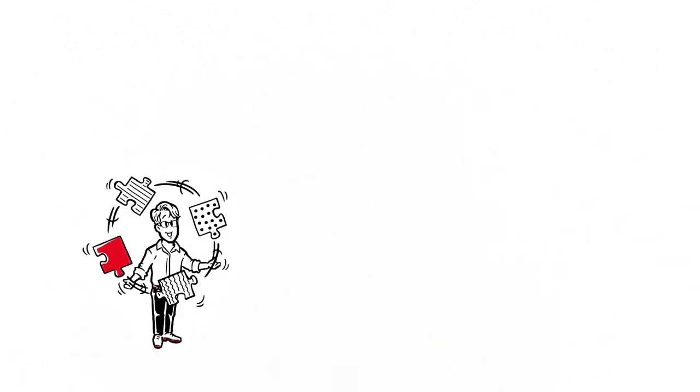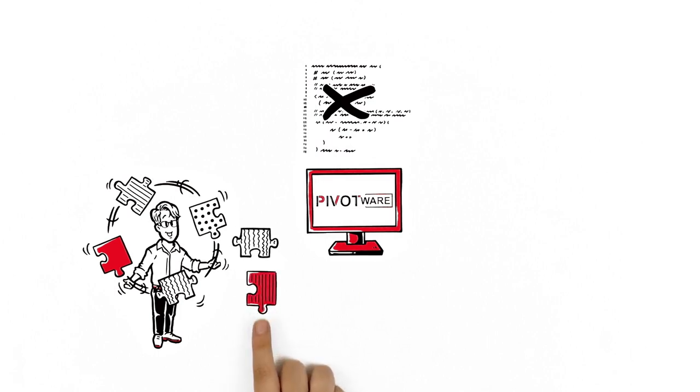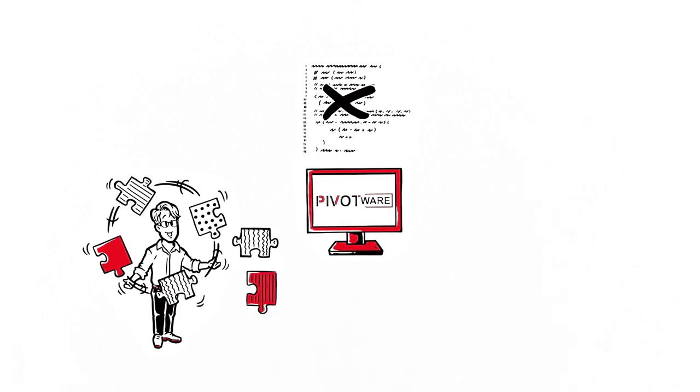If any processes need adjusting, Karl can now take care of it himself. And thanks to the intuitive editor, he doesn't need any programming skills. No matter the variation in products, Karl remains fast, flexible and self-sufficient.